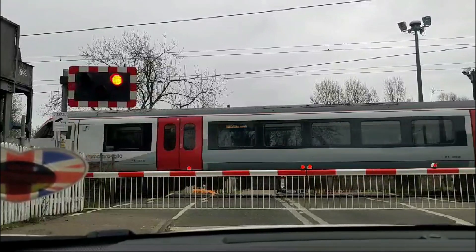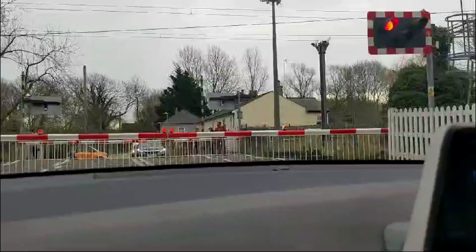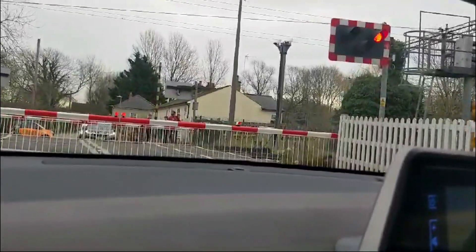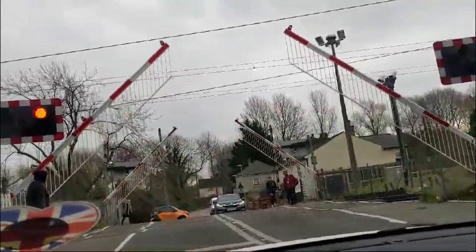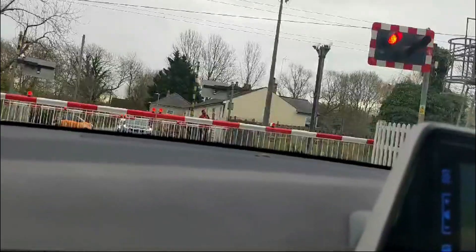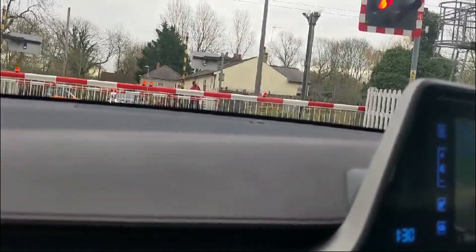Despite the high frequency of trains and heavy use by vehicles and pedestrians, the safety record here has been strong with no accidents in recent years. As the barriers rise, the pause ends and the daily flow resumes. Cars and pedestrians make their way across the rail line, each of them trusting the intricate safety measures that ensure this moment is safe and efficient.